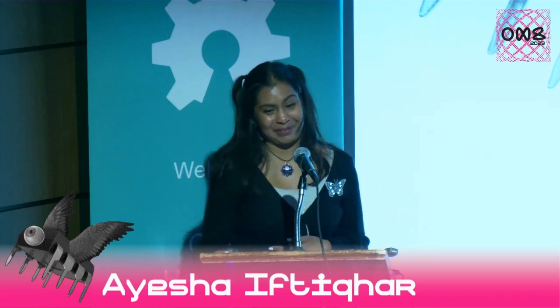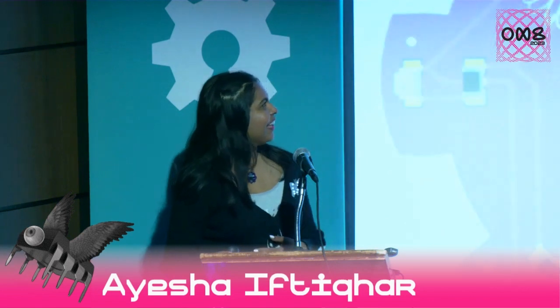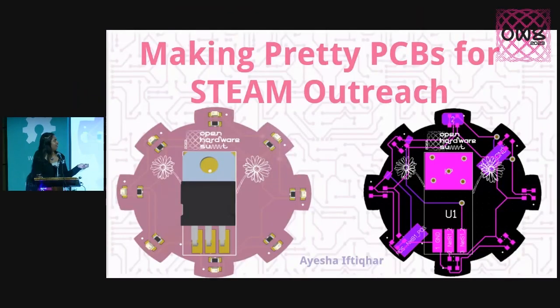I'm here to talk about pretty PCBs, which is more commonly known as PCB badges in the open hardware community, and how we can leverage them to invite more people in to learn how to do PCB design. Whatever stage of PCB comfortability you're at, you can still participate in PCB design — that's what I think.